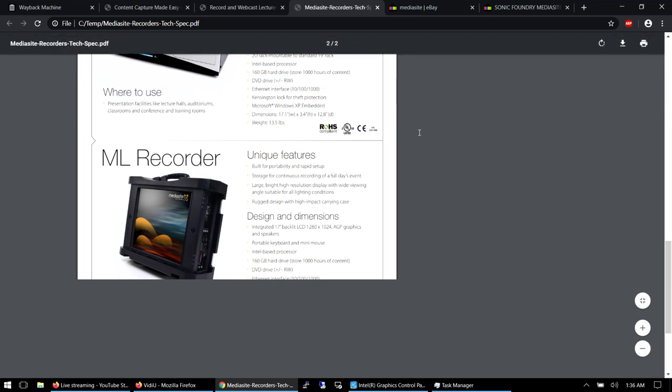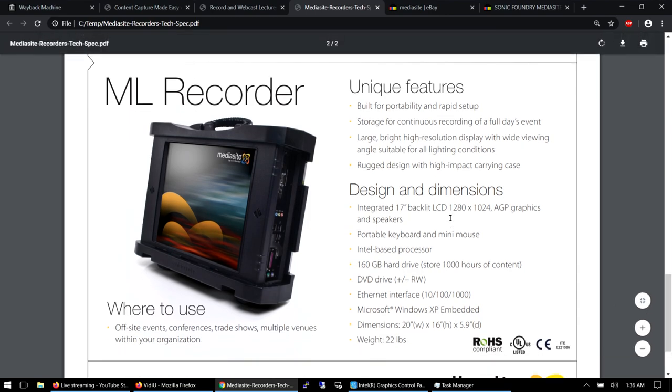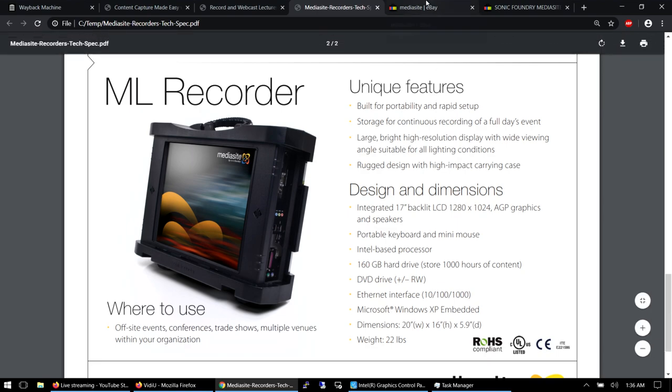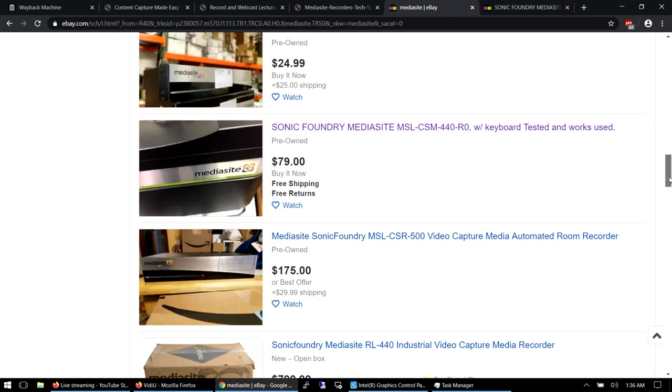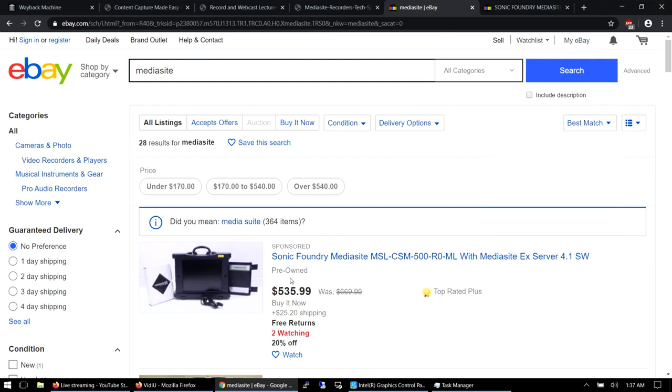There was a PDF about this ML recorder. It doesn't go too deep into specs, but it mentions 1280 by 1024 graphics with AGP — which means it's definitely quite old — and Microsoft Windows XP Embedded. It's 22 pounds, with a 160 gigabyte hard drive capable of storing a thousand hours of content, presumably at very low resolution with poor compression. There are a bunch of these on eBay; this one's around $80, I paid about $40, though it was sold as parts-not-working.